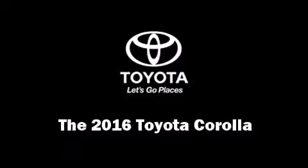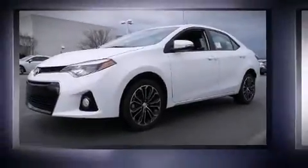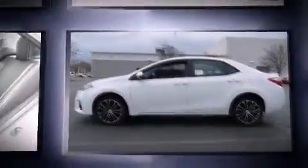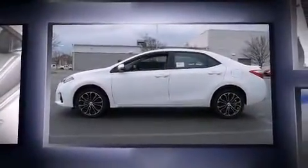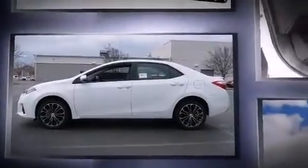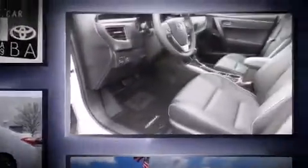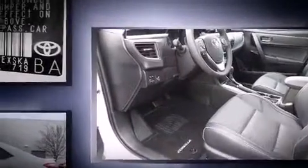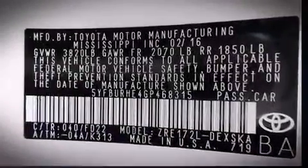The 2016 Toyota Corolla — this four-door, five-passenger sedan offers the latest in technological innovation and style. Smooth gear shifts are achieved thanks to the efficient four-cylinder engine, and for added security, dynamic stability control supplements the drivetrain.